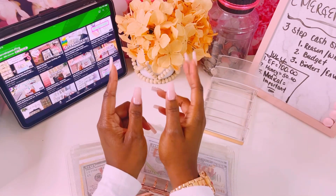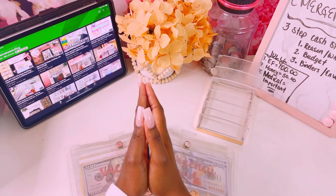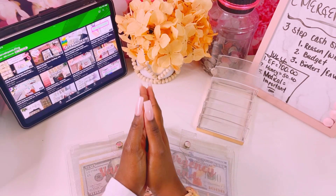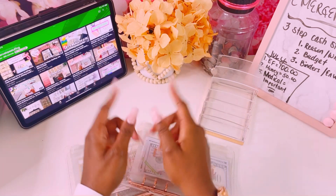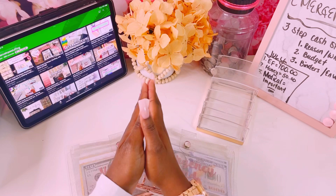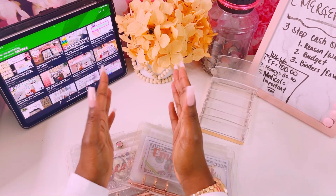Hello YouTube family! Welcome or welcome back to my channel. You are now tuned in with Budget with Shelly, and today we are doing our third paycheck stuffing of July. We'll be stuffing a total of $500 into our sinking funds, our everyday wallet, as well as our challenges. So let's get started!